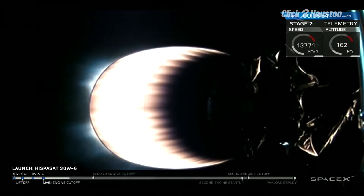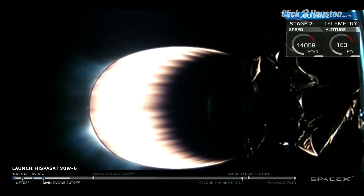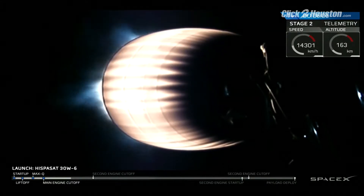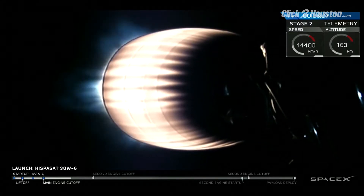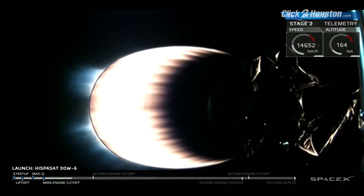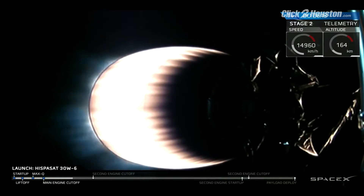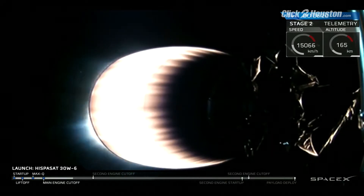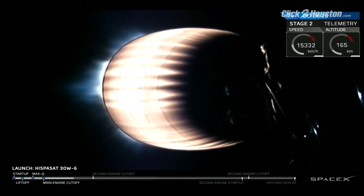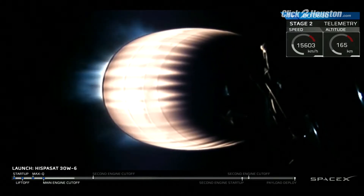Coming up on six minutes into flight. We've got another just over two and a half minutes to go on the second stage engine. Very quiet on the net. Falcon 9 second stage with the ISPASAT satellite attached, performing nominally as we head downrange from Cape Canaveral. Currently the second stage will be accelerating up to about four Gs. The ISPASAT 30W-6 satellite, as Elon has tweeted out, is massing over six metric tons — that's over 6,000 kilograms, and that is the largest geostationary satellite we've ever flown.